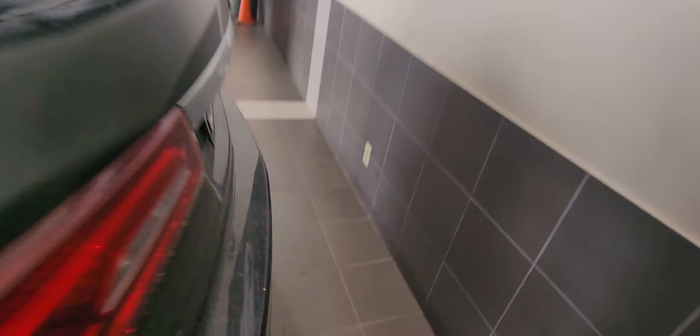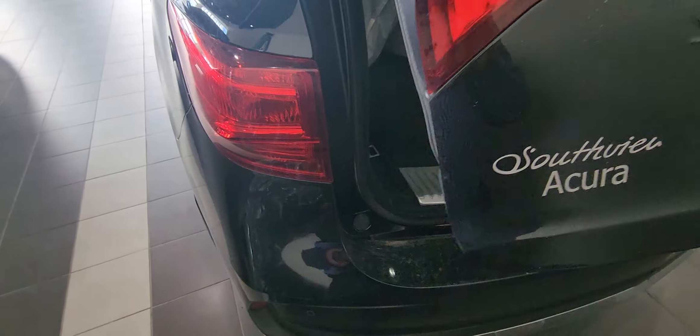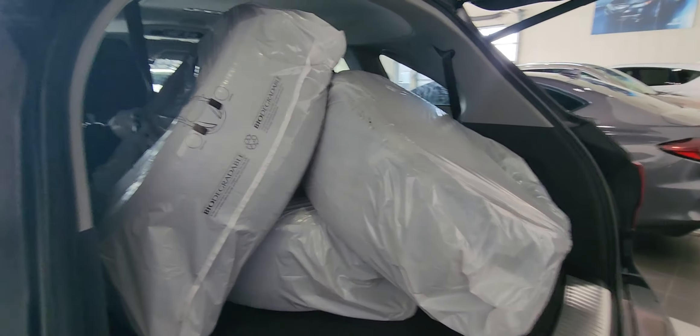Leather interior of course. You've got the power lift tailgate. More tyres.